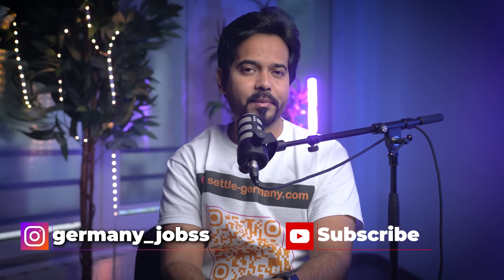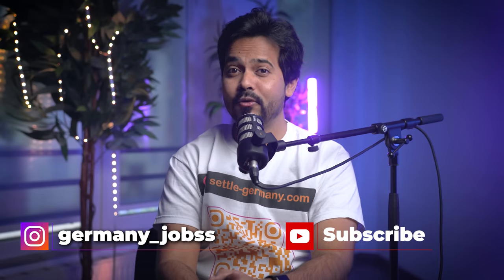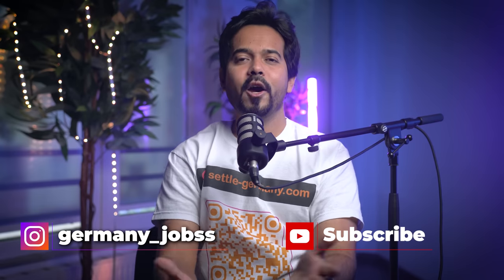Please subscribe to this channel as I keep posting videos every week. I also share latest job opportunities here as well as on my Instagram channel, so please follow and subscribe now before you forget.